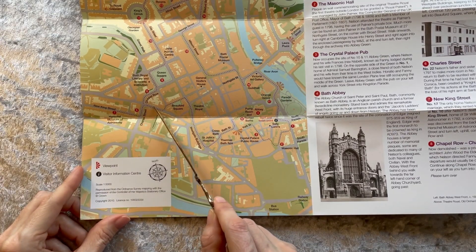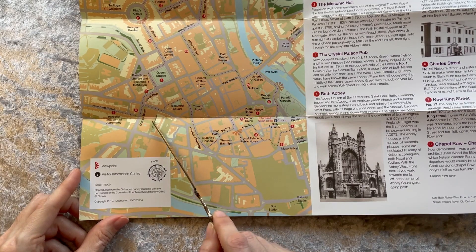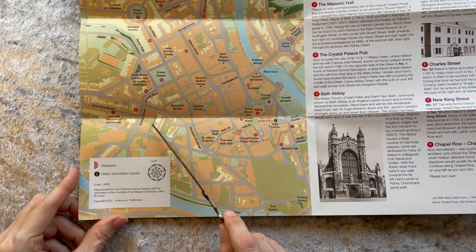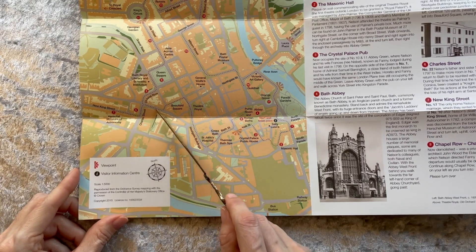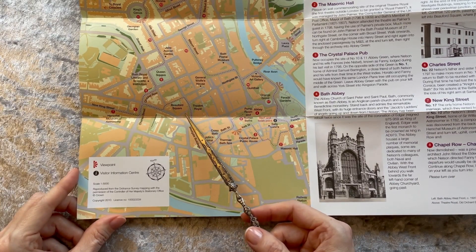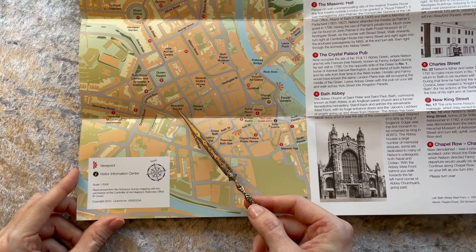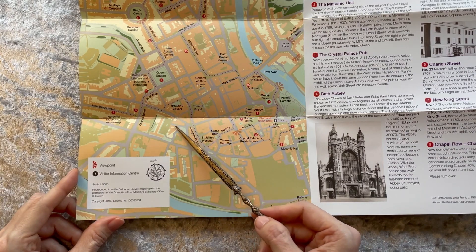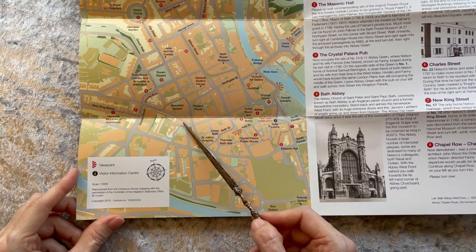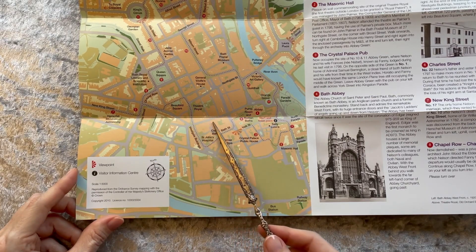The trail then takes us to number 22 Charles Street. Nelson's father and sister Susanna moved here briefly in 1797 to make more room in number 17 New King Street for Nelson's return to Bath, to be reunited with his wife after four years at sea. During that time he had lost the sight of his right eye in Calvi, Corsica, and had been created Knight of the Honourable Order of the Bath for his actions at the Battle of Cape St. Vincent, where he also suffered the loss of his right arm at Santa Cruz de Tenerife.